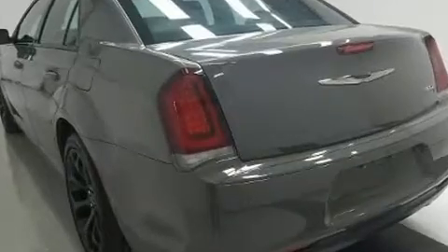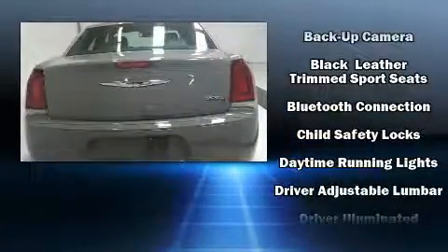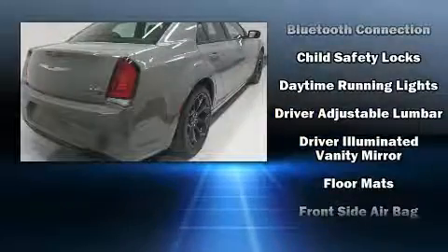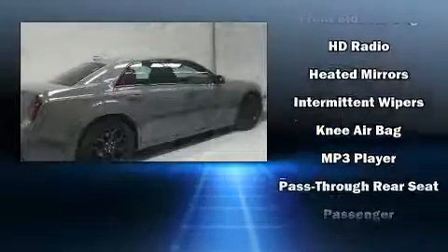Chrysler ensures the safety and security of its passengers with equipment such as dual front impact airbags with occupant sensing airbag, front and side impact airbags, traction control, and brake assist.